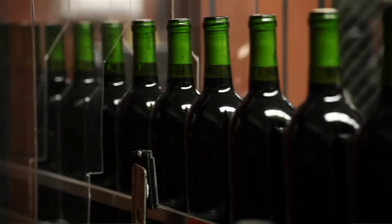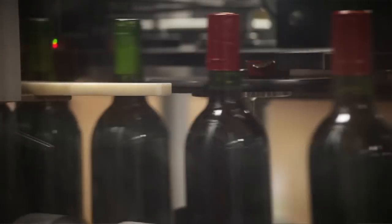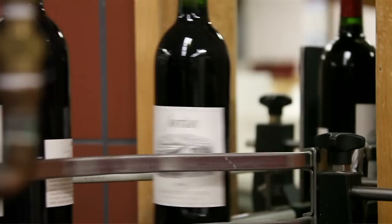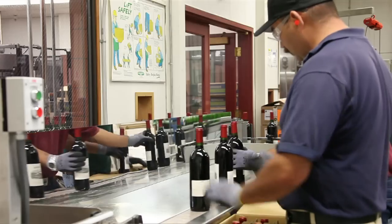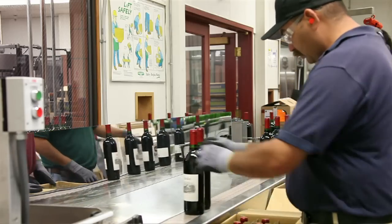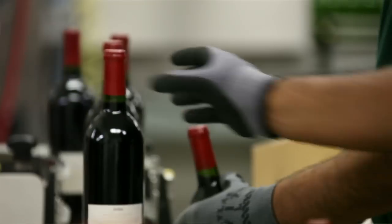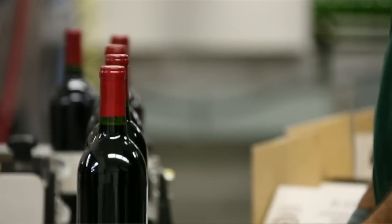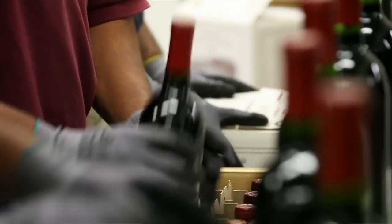After the wine gets a cork it leaves the clean room and goes to the foiler. We use tin capsules so they get spun down, then it goes through the labeler so we can be sure that the label is on there perfectly with no corners coming off. Then we have three guys at the end packing the bottles — they check each individual label to be sure it's on correctly, check the foil, and visually inspect the glass. It's pretty amazing what they can catch when we're going that fast.